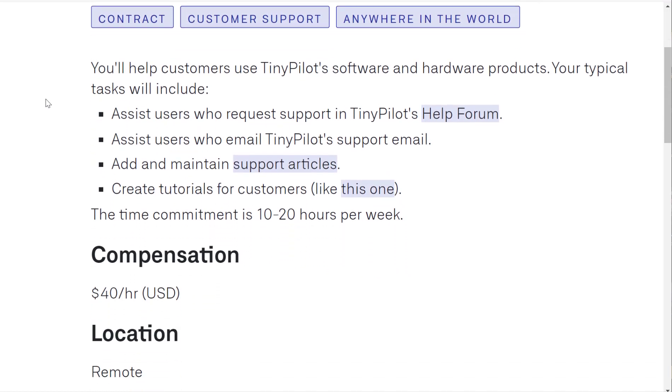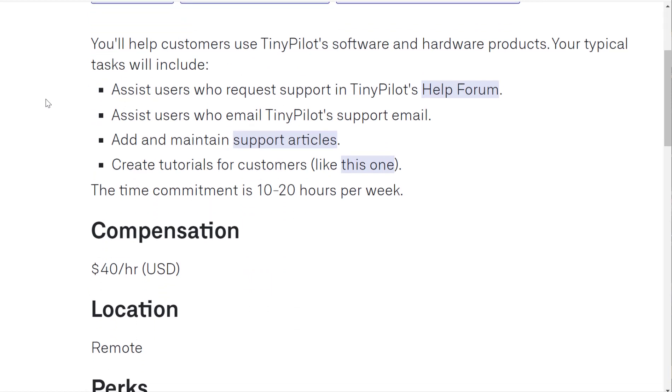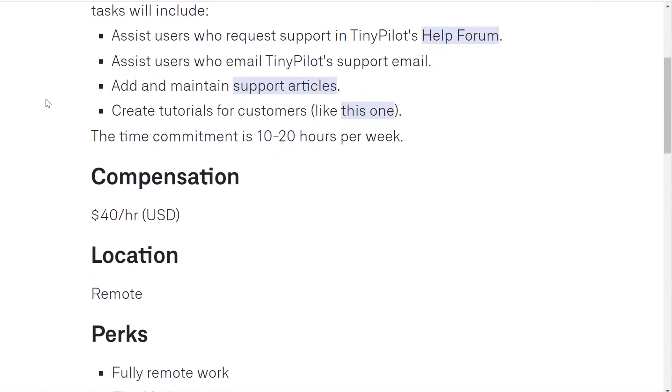This is also a part-time position. You'll assist users who request support in TinyPilot's help forum, assist users who email them via email support, add and maintain support articles, and create tutorials for customers.